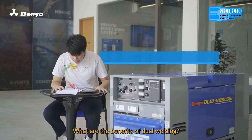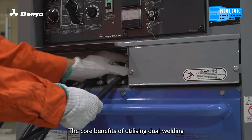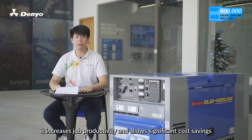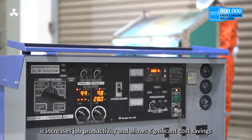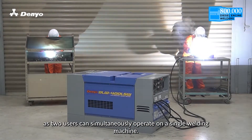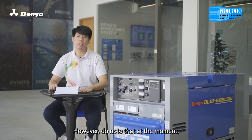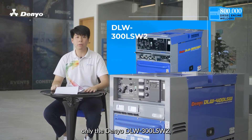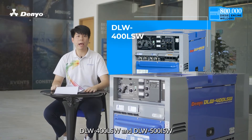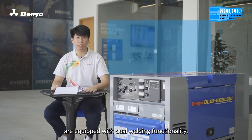What are the benefits of dual welding? The core benefits of utilizing dual welding in a single welding machine are that it increases job productivity and allows significant cost savings as two users can simultaneously operate on a single welding machine. However, do note that at the moment, only the Daniel DLW-300LSW-2, DLW-400LSW and DLW-500ISW are equipped with the dual welding functionality.